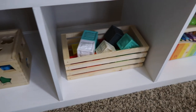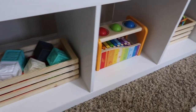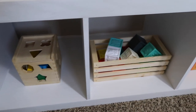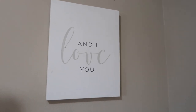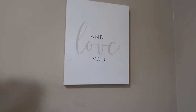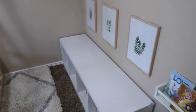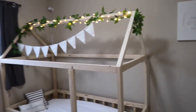The Montessori approach encourages toy rotation, so as I monitor what he does with these toys I'll rotate out the ones he's not interested in for something else from storage. I kept this canvas in here because it goes with the vibe — it's at my eye level rather than baby level, but doing multi-level artwork looks nice and ties into the bed.